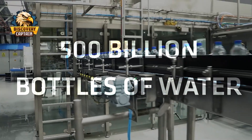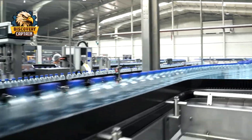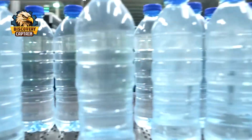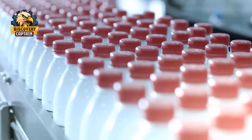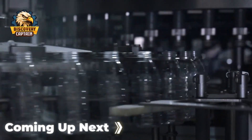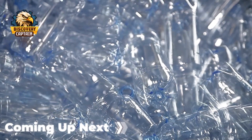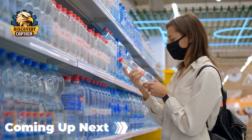Every year, more than 500 billion bottles of water are consumed worldwide. Have you ever wondered about the journey a drop of water takes to become a bottle of pure water on the supermarket shelf? Let's explore the process of bottled water production, a process far more complex than you might imagine.